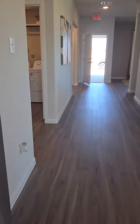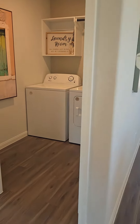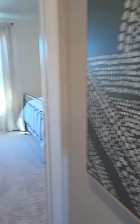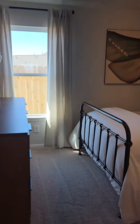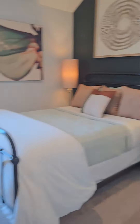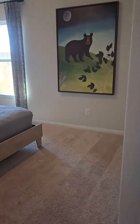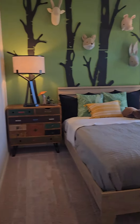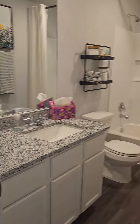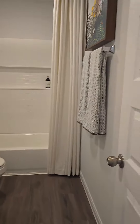Coming over here down this hallway, you've got the separate utility room with washer/dryer connections, and here is the second bedroom and then the third bedroom. You've got the nine-foot ceilings throughout.